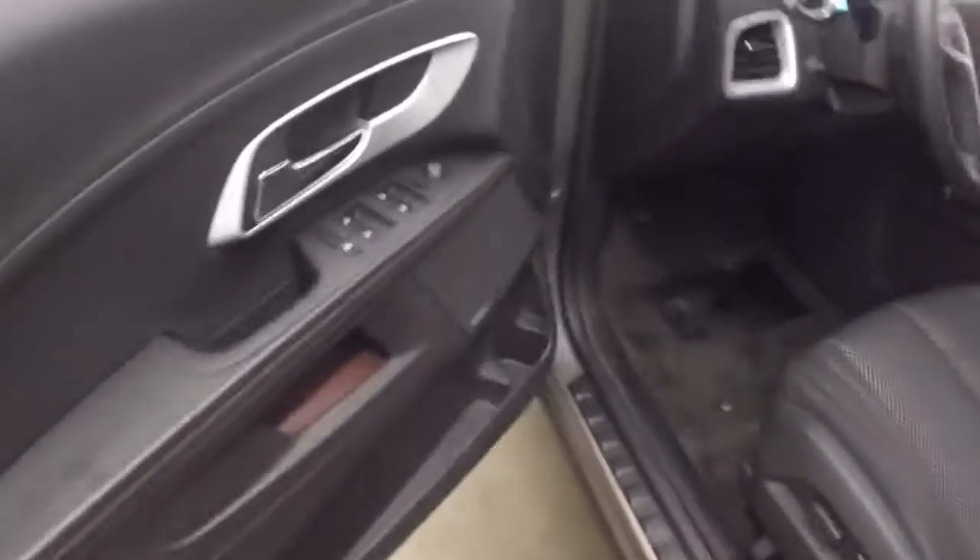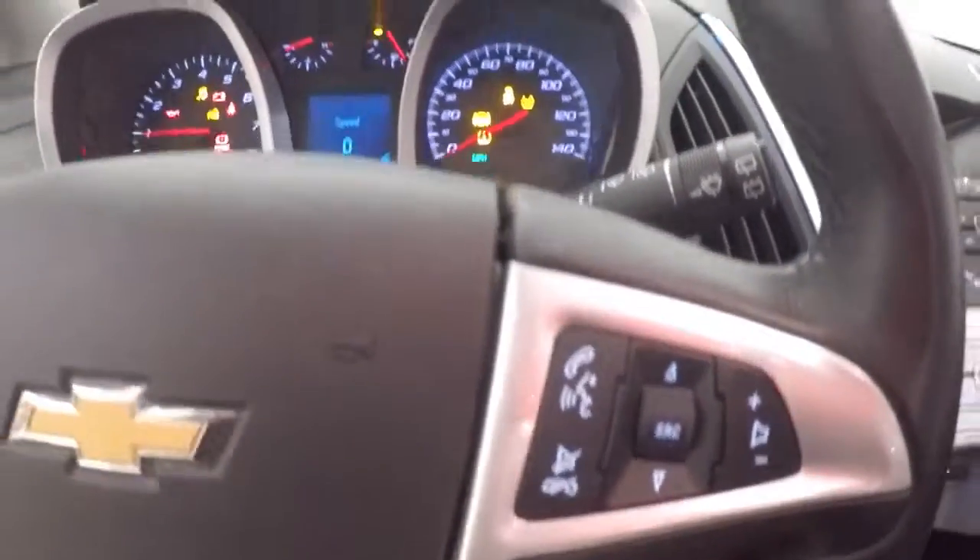Some of that pin striping. The basic controls on the door, and you'll find your sound system in here. Power seat. Fires right up. Cruise control, Bluetooth and stereo controls on the steering wheel.